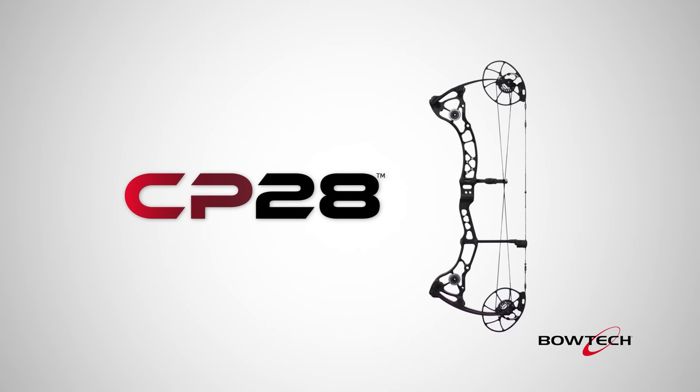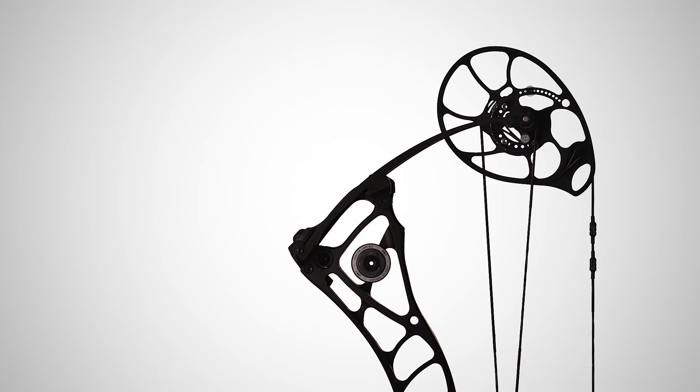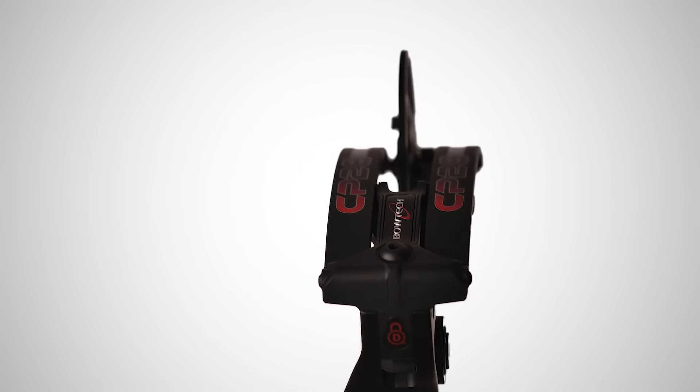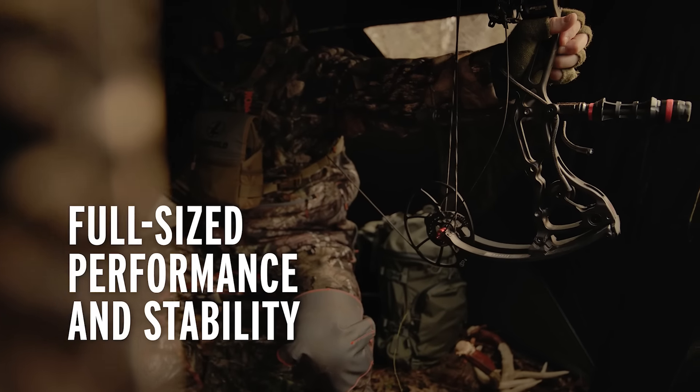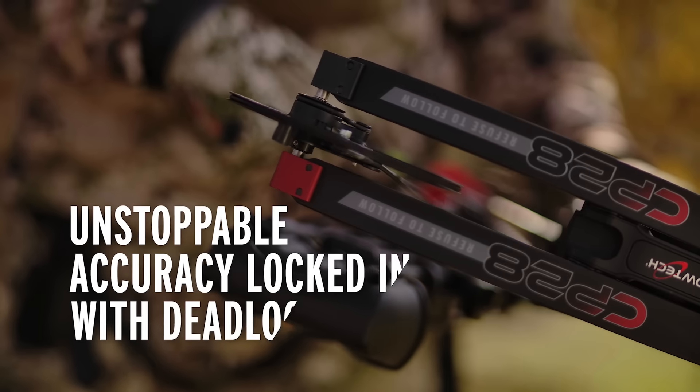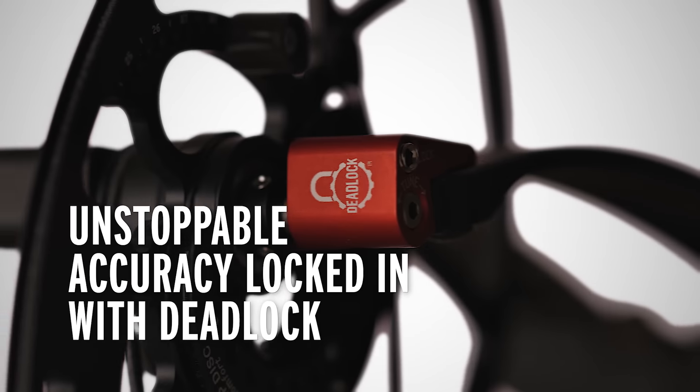The CP28 from Bowtech. A compact, 28-inch axle-to-axle riser with the same performance and stability of longer bows. With the locked-in, unstoppable accuracy of patented Deadlock technology.